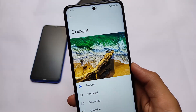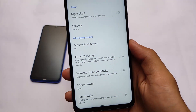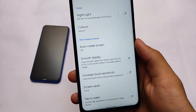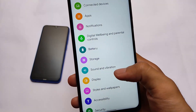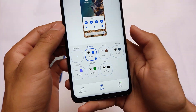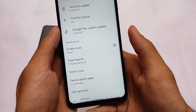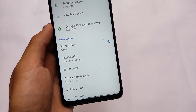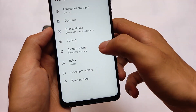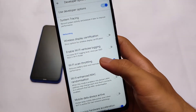In Colors, you have Natural, Boosted, Saturated, and Adaptive color combinations available by default, and you can use any other color you prefer. There's also a Smooth Display setting — if you enable it, it will limit the refresh rate to 30fps or 60fps, so I'd recommend turning this setting off. The theming section in Styles and Wallpapers has many styles available. Security includes fingerprint and similar options. Almost everything seems fine.